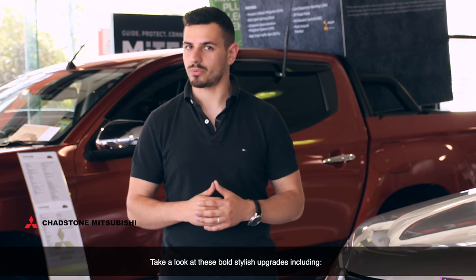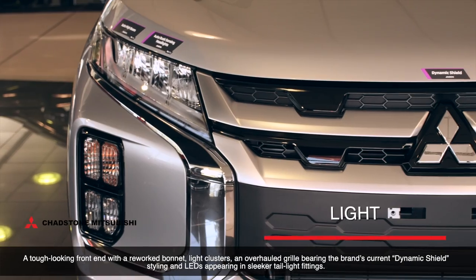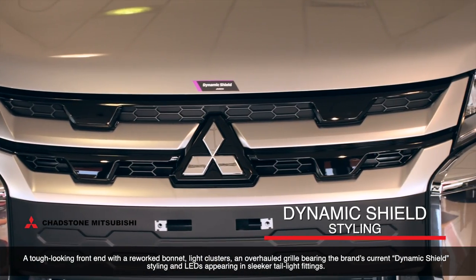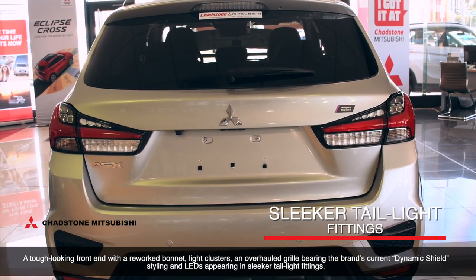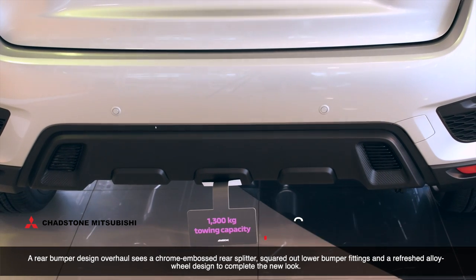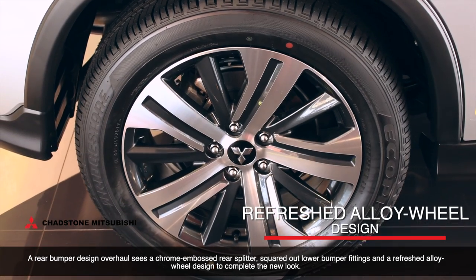Take a look at these bold stylish upgrades including a tough looking front end with a reworked bonnet, light clusters, an overhauled grille bearing the brand's current dynamic shield styling and LEDs appearing in sleeker tail light fittings. A rear bumper design overhaul sees a chrome embossed rear splitter, squared out lower bumper fittings and a refreshed alloy wheel design to complete the new look.